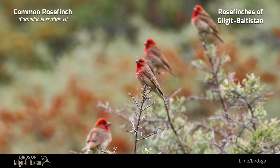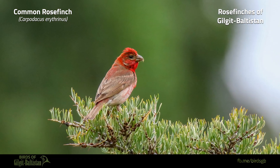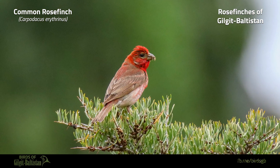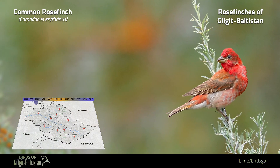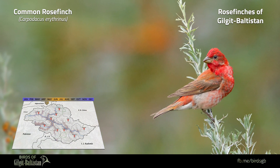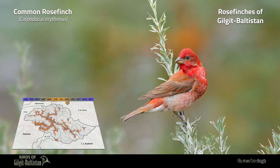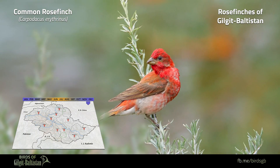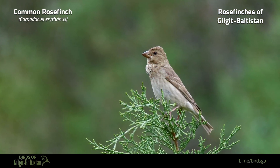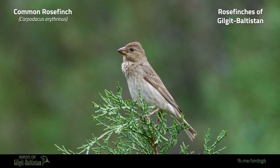Common Rose Finch, or Carpodacus erythrinus, is a small to medium-sized finch about 13 to 15 centimeters, with a stubby or bulbous bill and notched tail. The male has a red head, breast, and rump, while the female has streaked upperparts, streaked underparts, and a double wing bar. Migrant species have less red in the male, and the female is less heavily streaked. It is a common summer visitor to valleys, scrub, and bush-covered breeding areas all over Gilgit Baltistan, usually found up to 4,000 meters.